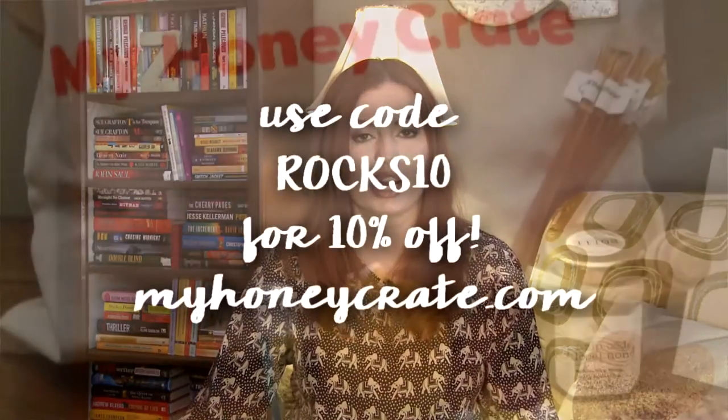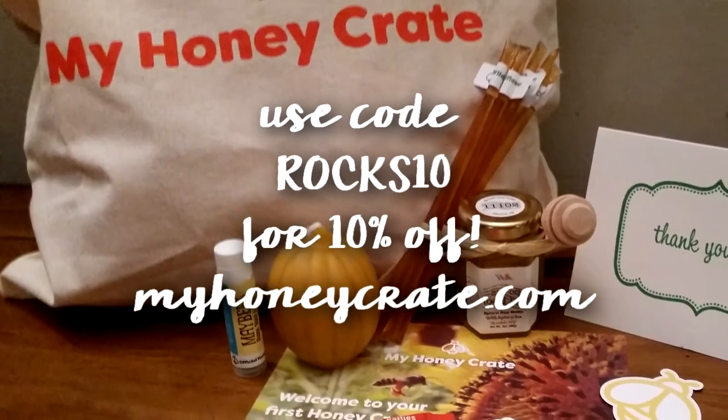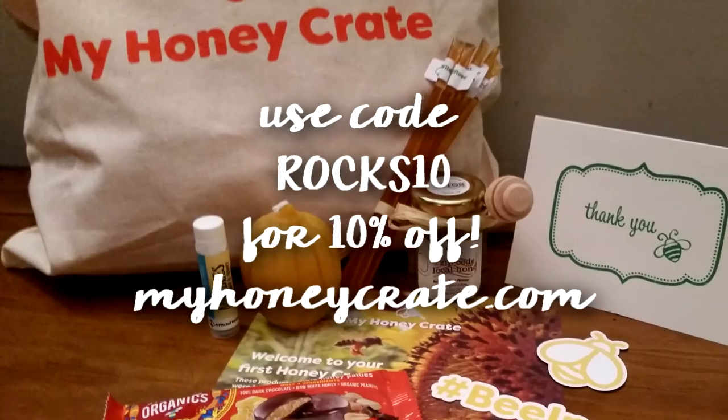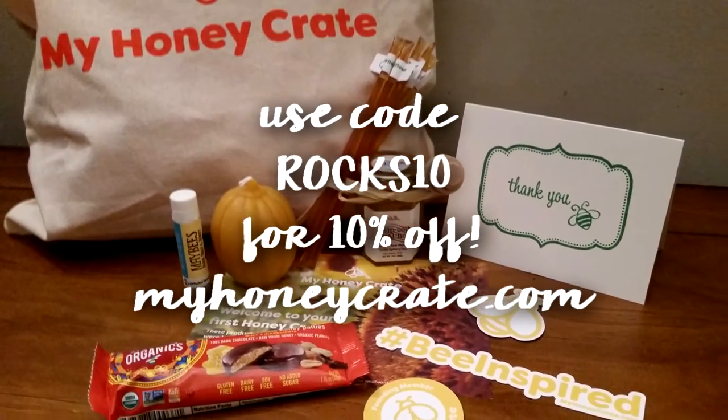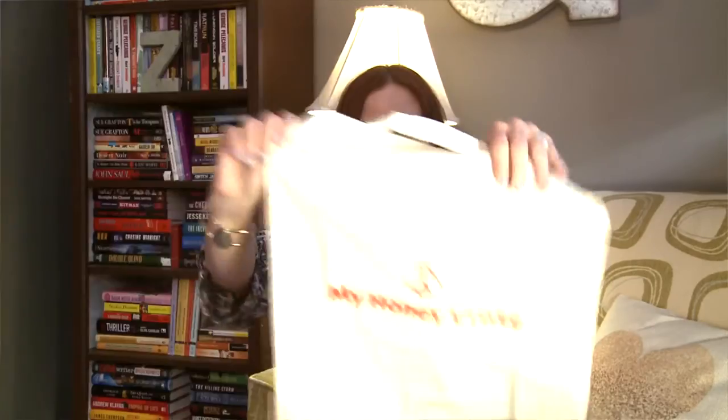So for $29.95 I got one, two, three, four, five, six items — and if you count the stickers, seven. I think this is a great company and they're supporting a great cause. Check them out at myhoneycrate.com and use code ROCKS10 — all caps, one word — to get 10% off your subscription. They'll also have a shop soon where you can use that code on individual items. This is a great first box and I wish them success.